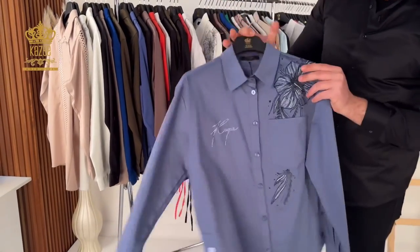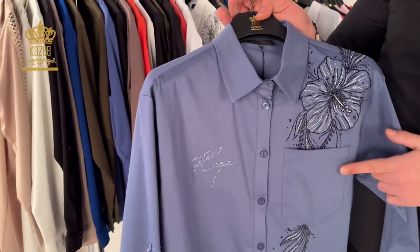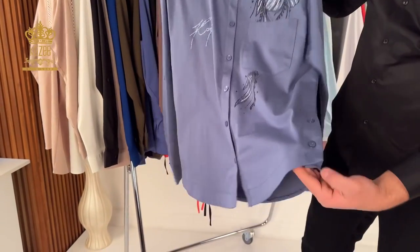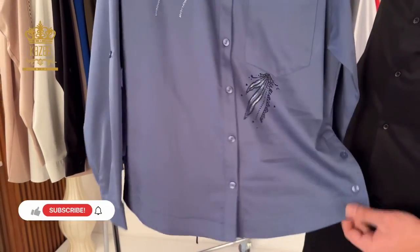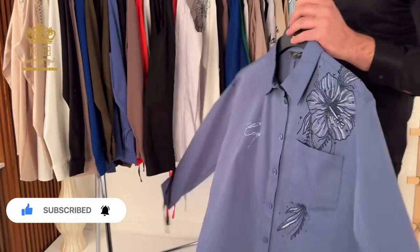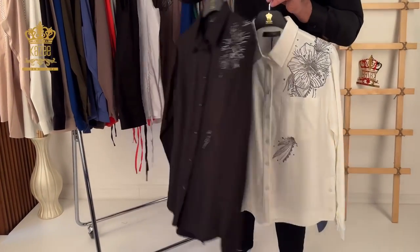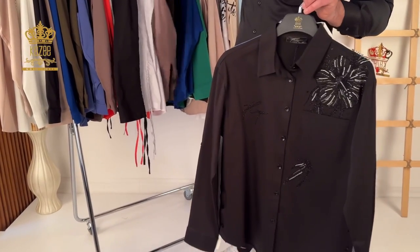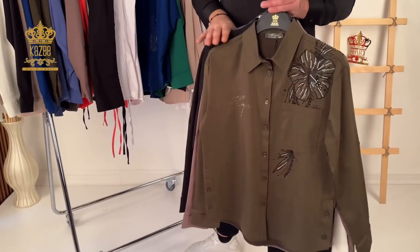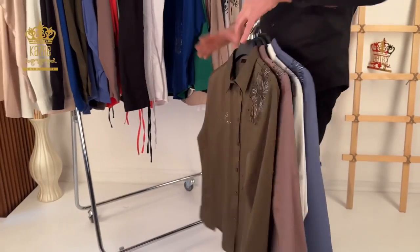Here we have this beautiful one with a flower on the shoulder. We have our Kazi signature plus a pocket, some crystal stones under the pocket, and buttons on both sides. It's plain from the back. Sizes are 38, 40, 42, and 44. We have it in black, brown, and olive — that's five colors total.